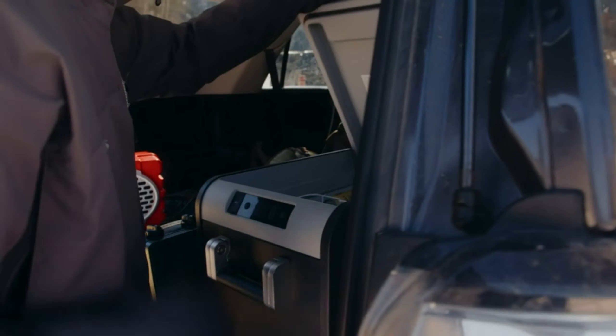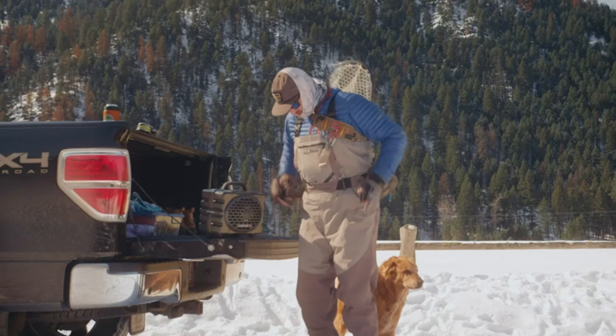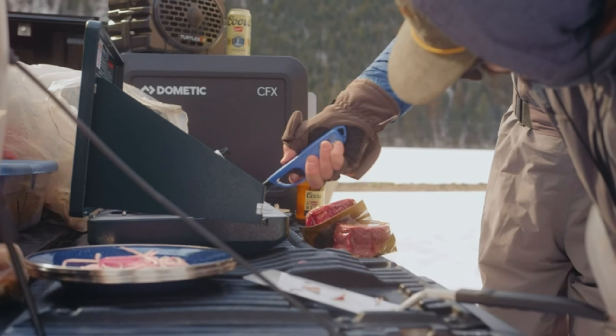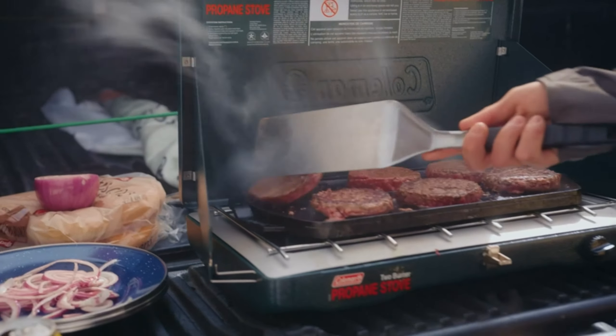Need some entertainment during your outdoor adventures? Look no further than our portable waterproof speaker. This compact and durable speaker allows you to enjoy your favorite tunes or podcasts while immersing yourself in the beauty of nature. Take the party with you wherever you go and let the music enhance your travel experience.